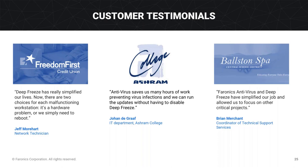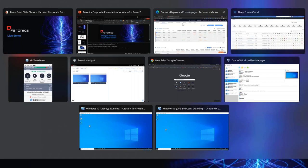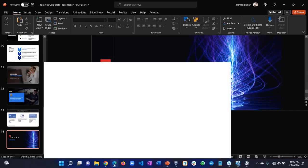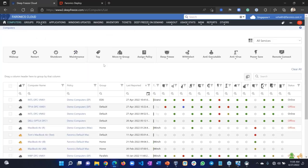I'm now going to hand over to my colleague Usman, who's going to demo the products. I'll switch to the actual product demo now and show you how the product functions in the real world. We'll start with Deep Freeze.